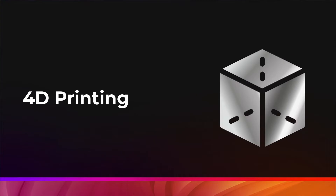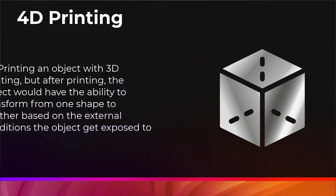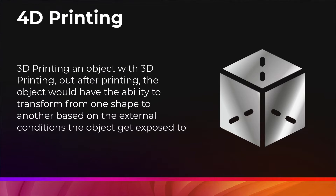In this video, we will be talking about a concept referred to as 4D printing. 4D printing refers to the concept of 3D printing an object with a 3D printer, but after printing, the object will have the ability to transform from one shape to another based on the external condition the object gets exposed to.